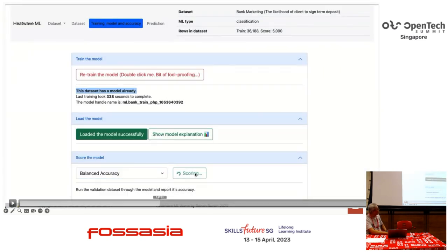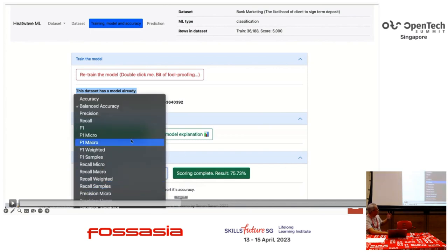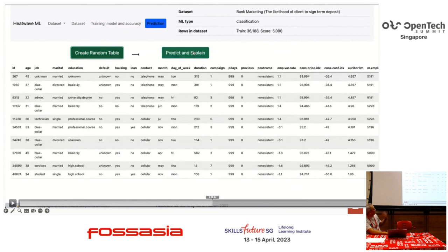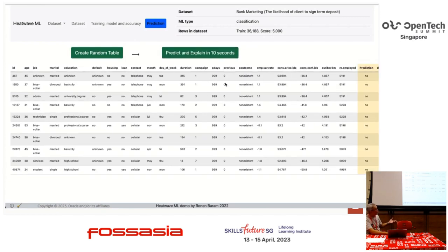In terms of scoring, you can check the accuracy of the model using many different types of metrics. You can also run prediction in batch — for example, creating a random table and running the model on that table, which gives you a prediction of which customers are going to sign up with the product.